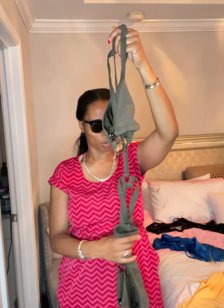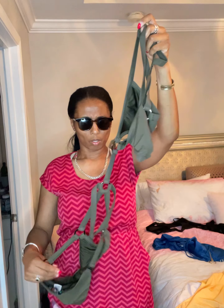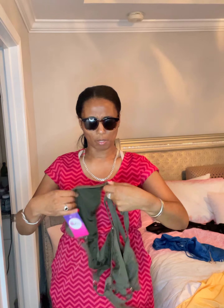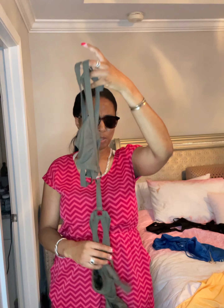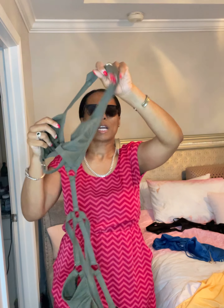This is the next swimming suit. So that one was all black — this one is green. Let me figure this one out a little bit. This one is intriguing because this is the bottom. Let's find out what we're doing with this one. I'm going to have to figure this out while I put it on because I don't know.